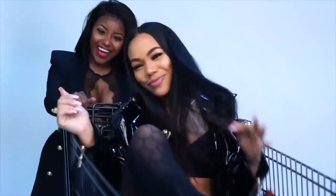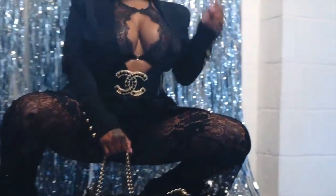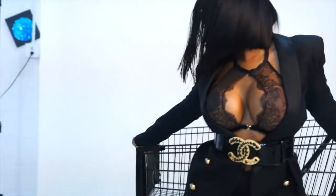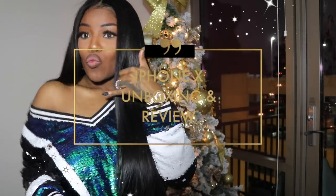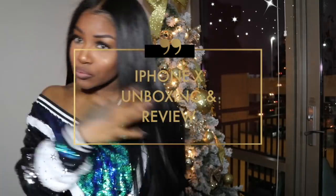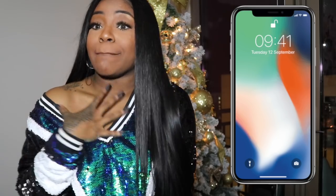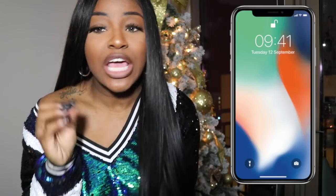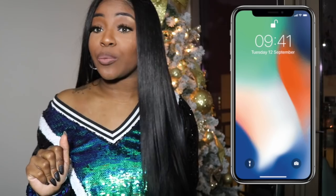Hi guys! My name is Posh and welcome to my channel! So today's video is strictly going to be an unboxing of the iPhone X and my personal review so far. I hope this video finds you comfy in your house, in a good space, and you really want to know what's really going on with this new iPhone.